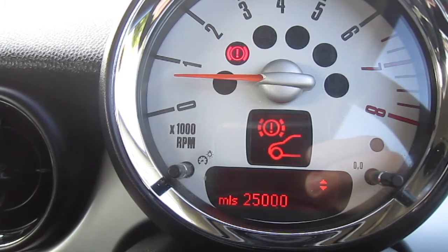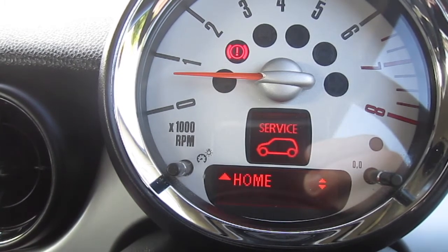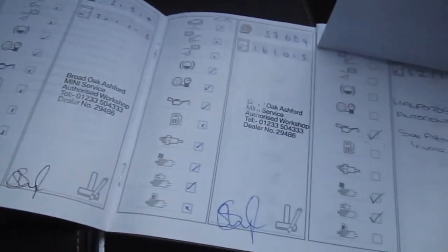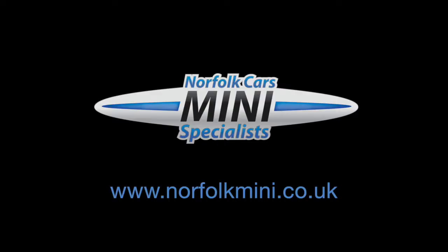The front brakes have around 25,000 miles remaining and the rear approximately 32,000 miles remaining. You can see here the documented service records, mainly with MINI.